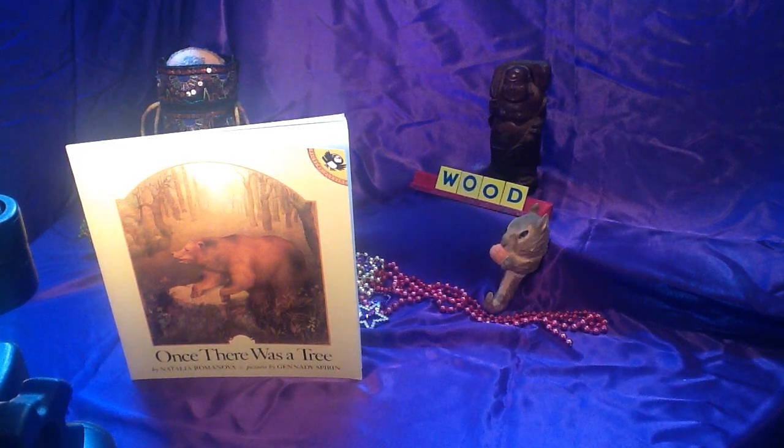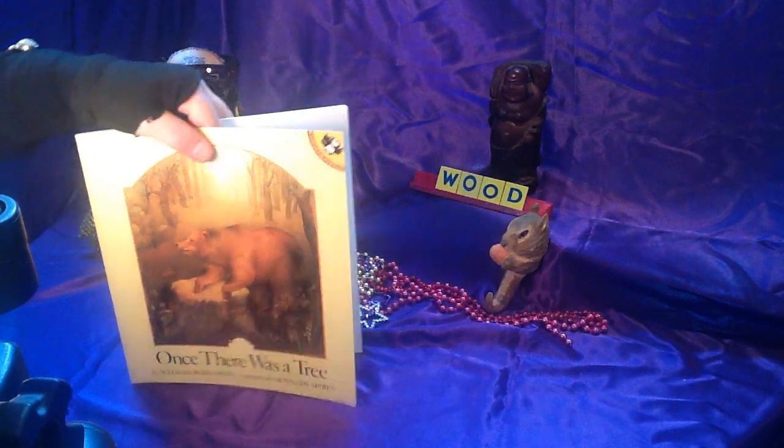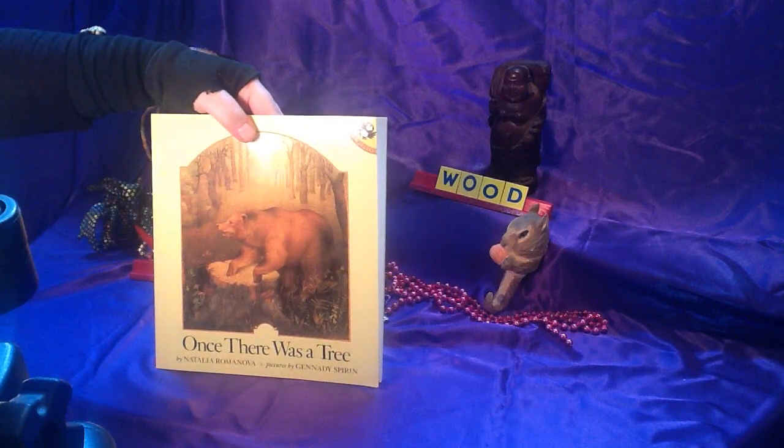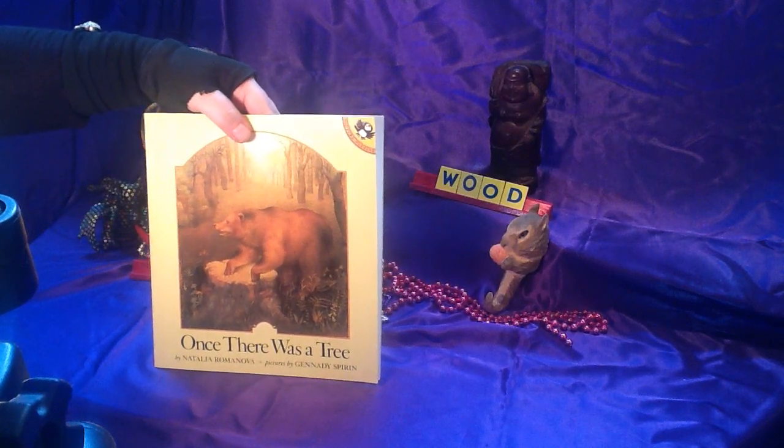Now it's time for Reading is Magic. Today our book is about trees. It's called 'Once There Was a Tree' by Natalia Romanova, with pictures by Gennady Spirin.